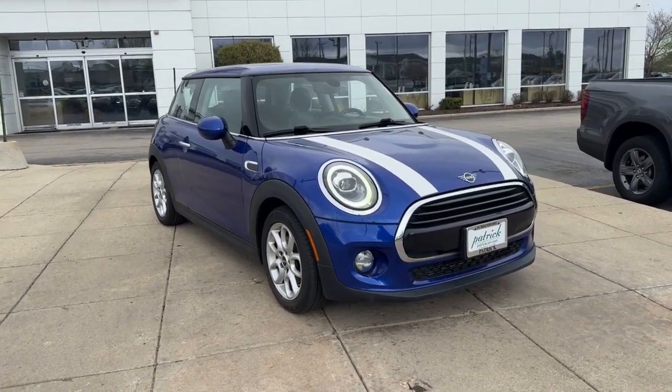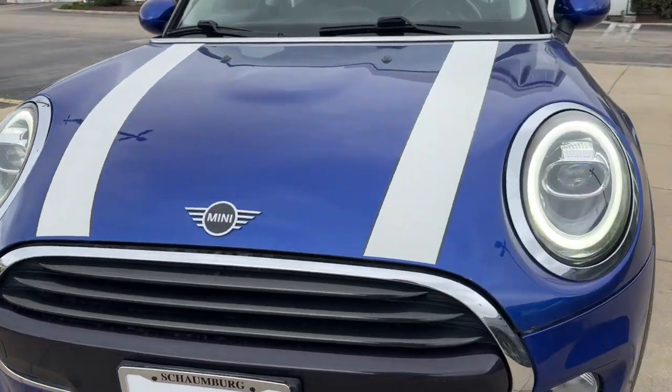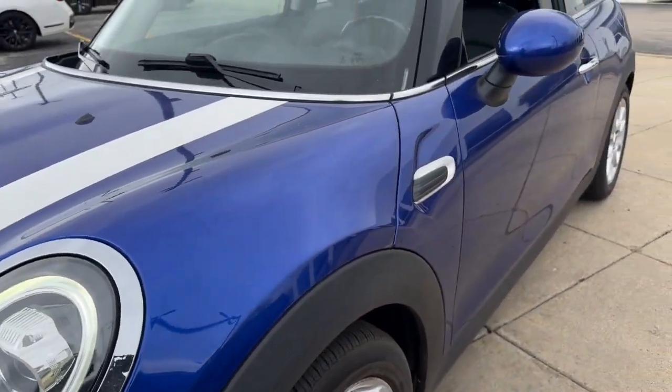Introducing the 2019 Mini Cooper. With less than 70,000 miles on the odometer, this vehicle stands out from the rest.